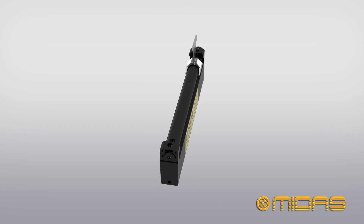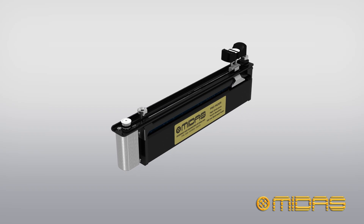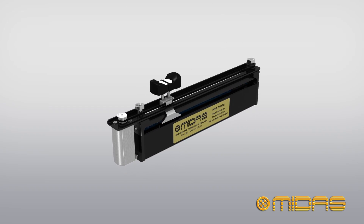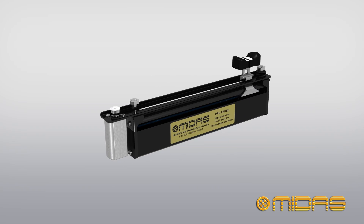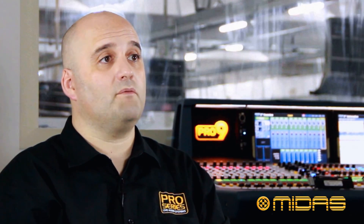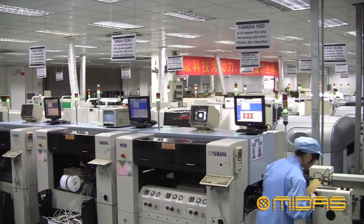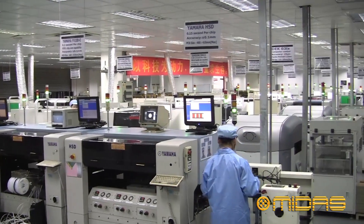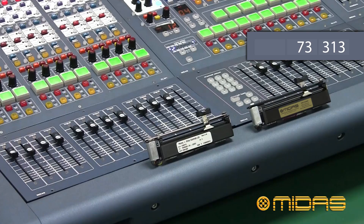As we are a digital console manufacturer, we have a perspective on the actual application of motor faders that a component manufacturer would just not have. The mechanical designers worked closely with the electronic hardware and software engineers to develop the best fader we could, and then get the optimum performance in close and actual operation in the Midas consoles. It was this close cooperation that gave us a unique advantage in developing the Midas Pro motor fader.